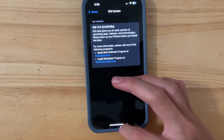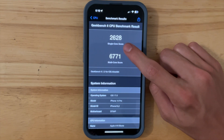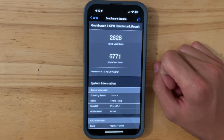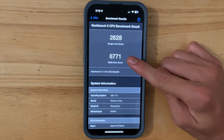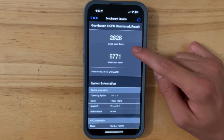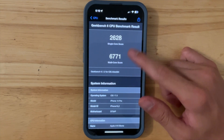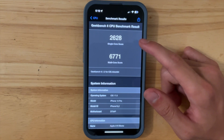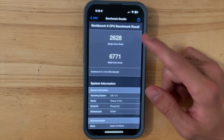I ran a couple of Geekbench tests so we can compare them to beta 6. On beta 6, I got a 2641 on the single core, and on beta 7, I got a 2628 on the single core — a little decrease, but as long as it's not a huge drop, it doesn't matter. Multicore matters a little bit more: on beta 6 we got 6822, but on beta 7 we got 6771. Performance should be just fine — this could also vary depending on conditions, like if you're in a hotter room or battery health is lower.